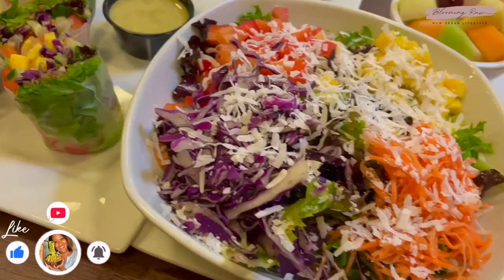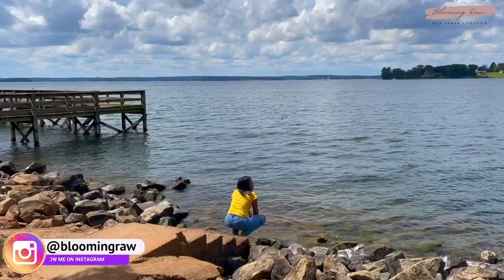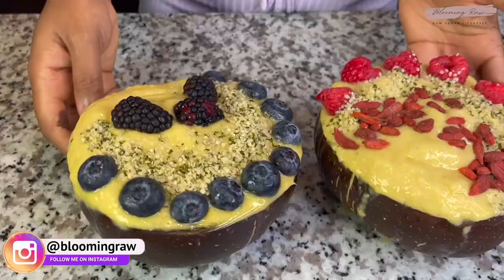That completes today's 'What I Eat in a Day' and Day in My Life. Give this video a huge thumbs up if you enjoyed. Comment down below, and feel free to connect with me on socials — all at Blooming Raw. Thank you to Skillshare for sponsoring today's video, and I'll see you guys in my next one. Bye!